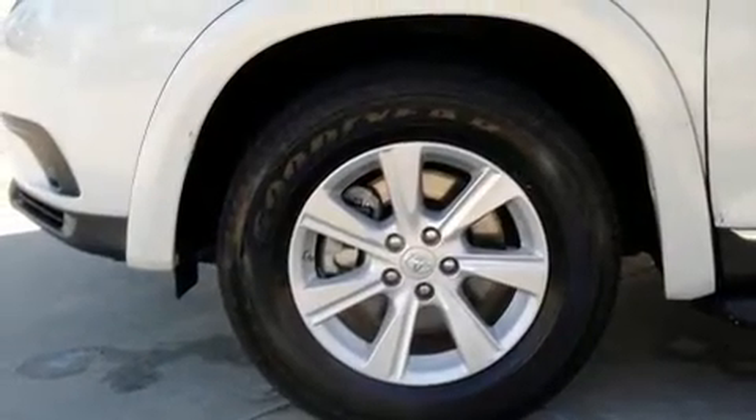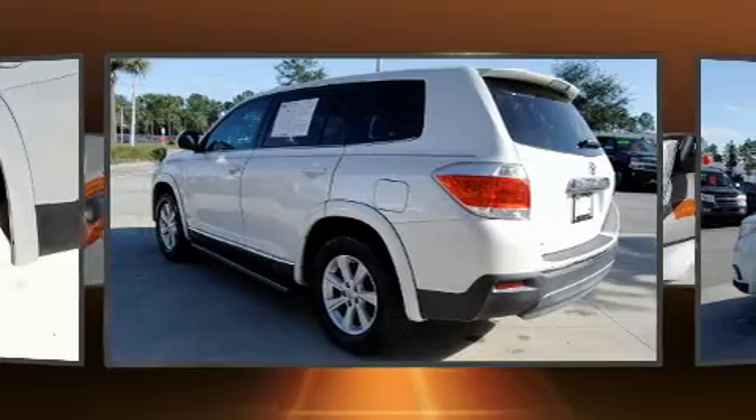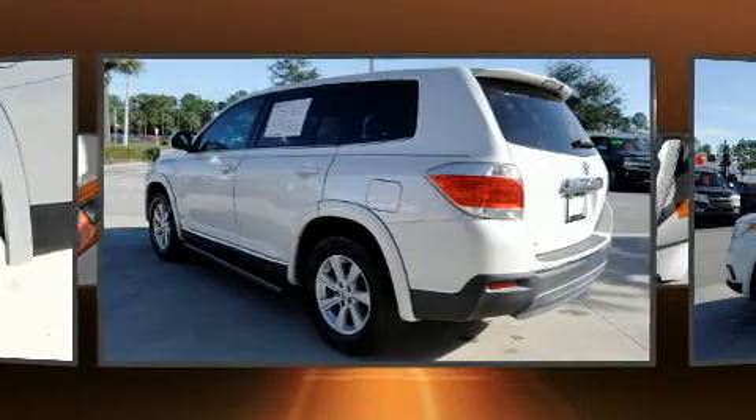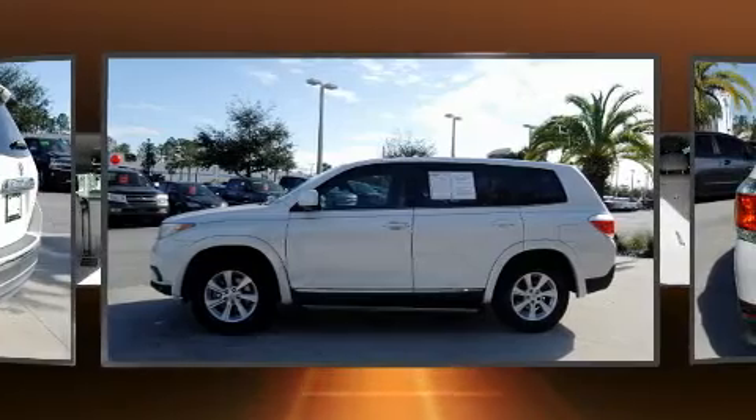This model accommodates seven passengers comfortably and provides features such as one-touch window functionality, variably intermittent wipers, and more. Premium sound drives six speakers, providing you and your passengers a sensational audio experience.